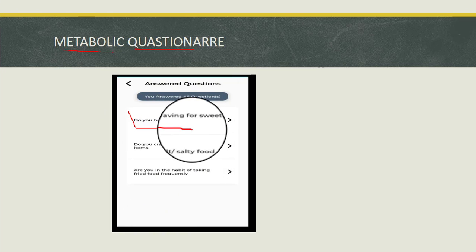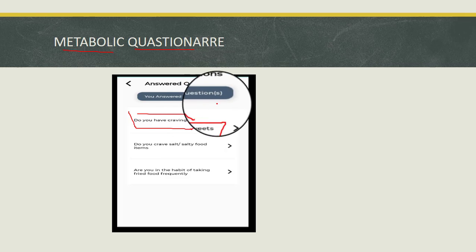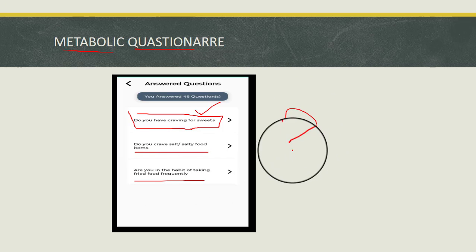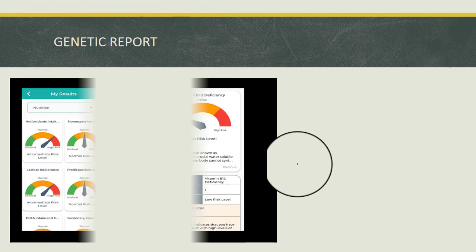The third step is the metabolic questionnaire. You are given a set of questions with certain options provided, and you answer accordingly to generate your metabolic report.